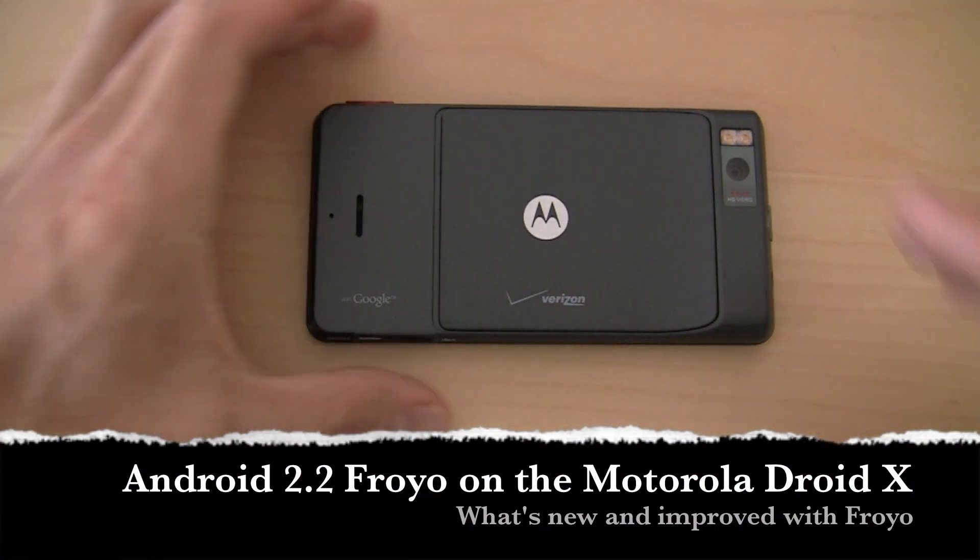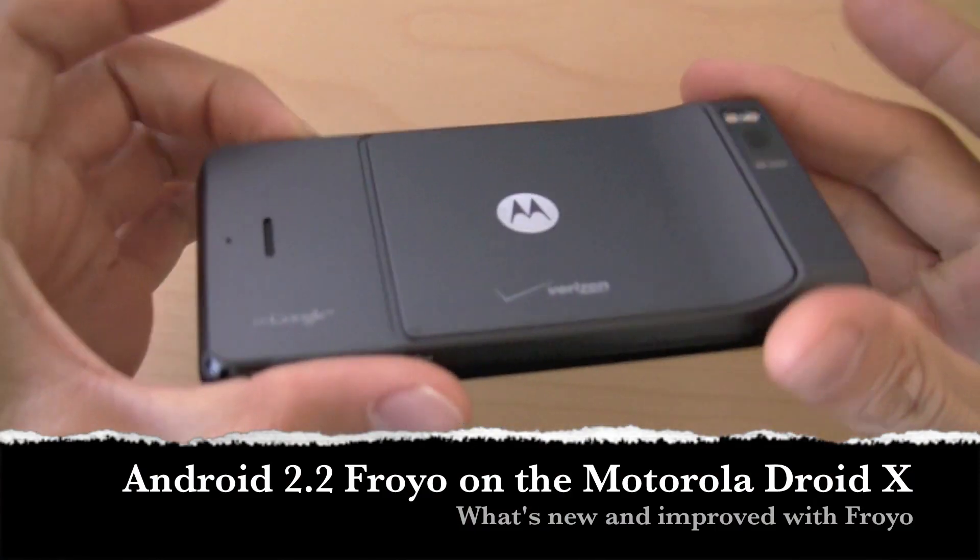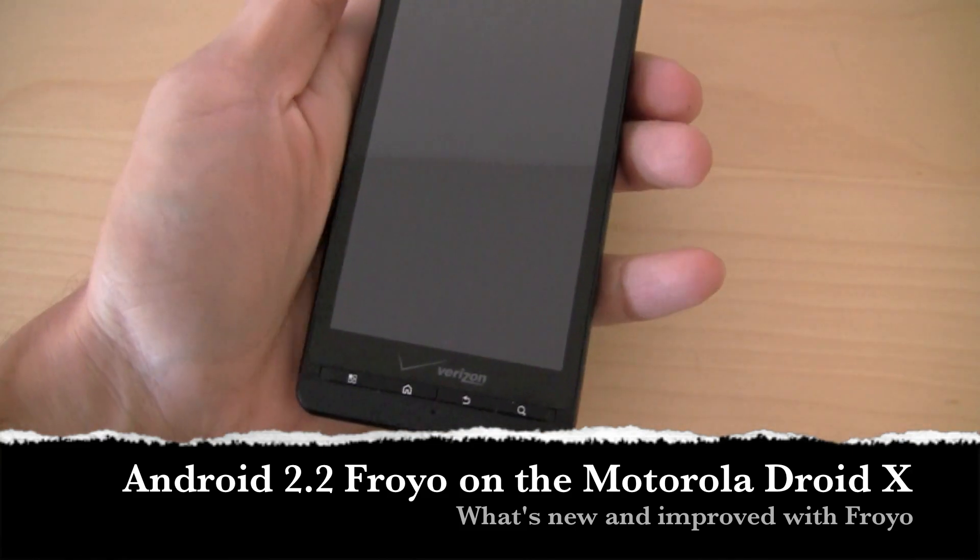Hey guys, Will here with Intu Mobile. We're taking a look at the Motorola Droid X for Verizon. This is the Motorola Droid X, and this guy is running Android 2.2 Froyo.